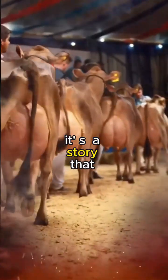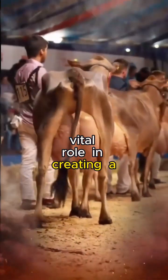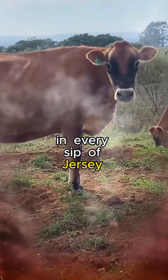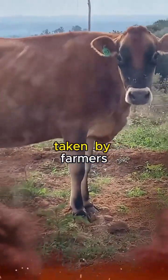It's a story that unfolds in the picturesque landscapes of Jersey, where each cow plays a vital role in creating a product that transcends the ordinary. In every sip of Jersey milk, there is a connection to the rolling hills, the salty breeze, and the meticulous care taken by farmers.